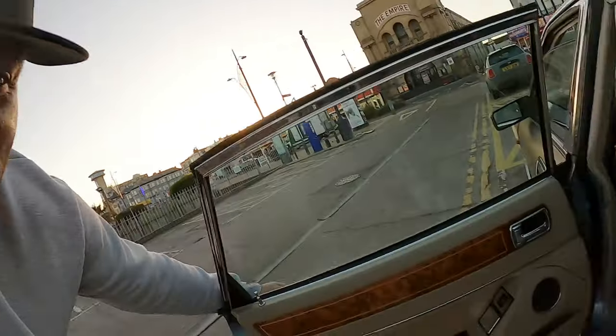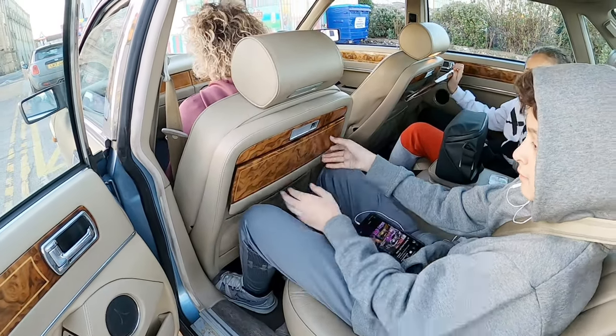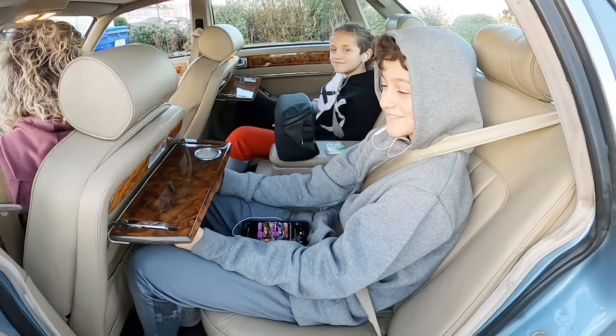All right guys, what y'all think? Leave it in the comments below. Did I do a good job on this one or not? It's crazy that I sold this thing and got it back. Definitely not going to ever get rid of it again. Let me show y'all real quick the tables on the back — they got the tables out. They think they live in plush right now. Flip it up, flip it down — look at that. They got tables back there. They think they're sitting first class in them bucket seats.